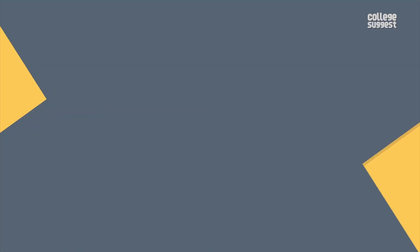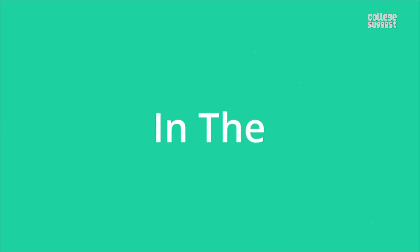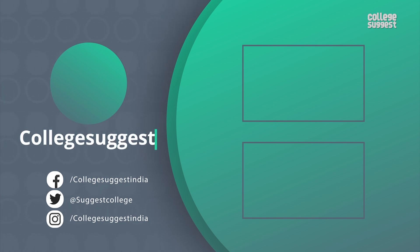So there you have it — that's all you need to know about NIT Rourkela. What other interesting college reviews would you like to see? Let us know in the comment section below. If you like this video, do give us a thumbs up. Follow us on Facebook, Twitter, Instagram, and for more information, visit collegesuggest.com.